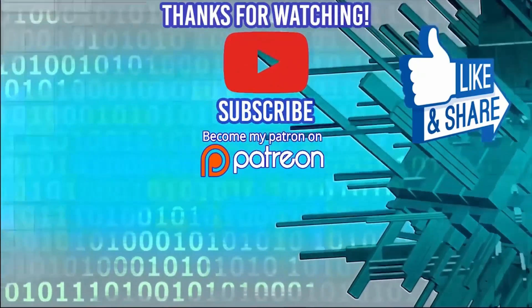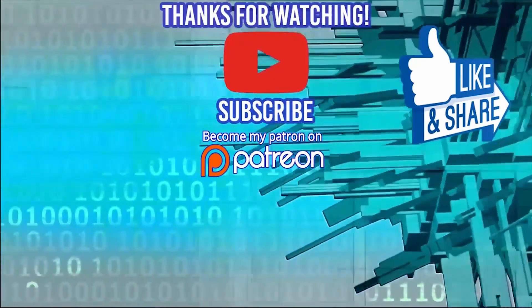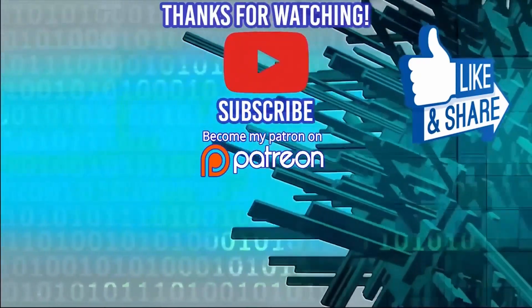Thanks for watching. Don't forget to check out my latest course, the 100 Front End Interview Questions Challenge, to make sure that you ace those front end interviews. Smash that like and subscribe button, and I'll see you guys in the next video. Thanks for watching. Bye.